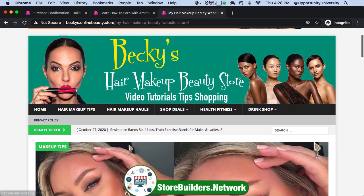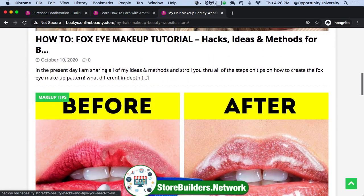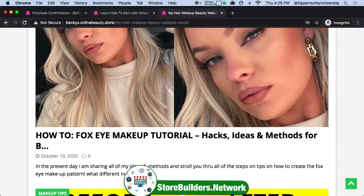All the bells and whistles will be included on how to create these sites. You will get two courses, normally $179, yours today 100% for free. Basically three hours of training, step-by-step.